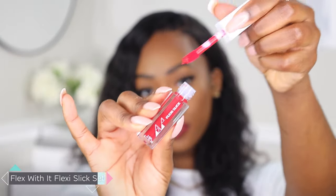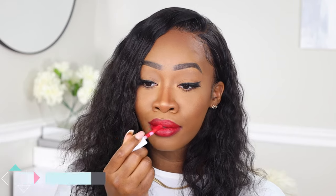The first Flexi Slick shade we're going into is Spark, which is a beautiful red shade. The Flexi Slick formula is kind of like the liquid lipstick formula but different — it's a little bit more of a flexible color. It's really comfortable to wear and it does provide shine, whereas the liquid lipsticks go more towards the matte side. The Flexi Slick is extremely comfortable and hydrating.